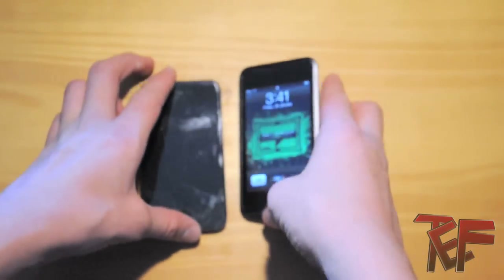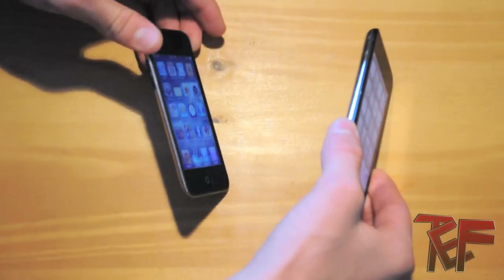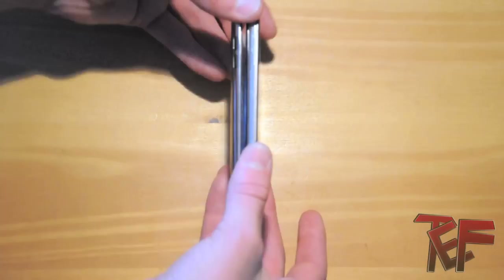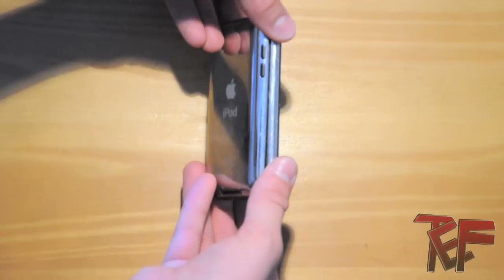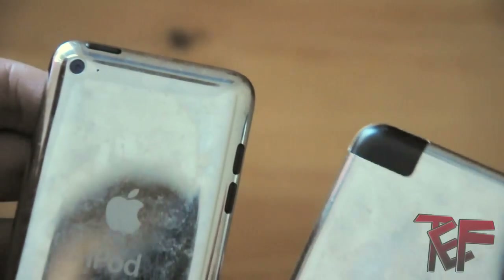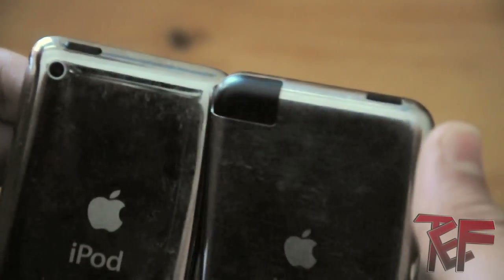Next let's move on to the size comparison. As you can see, the first generation iPod touch is actually a lot thicker than the new fourth generation iPod touch, and doesn't have any volume rockers, so it doesn't have any speakers. Facing forwards, the sleep button is on the right side of the new iPod touch, whereas all the older models had the sleep button on the left side.